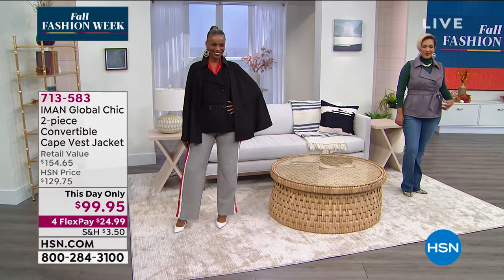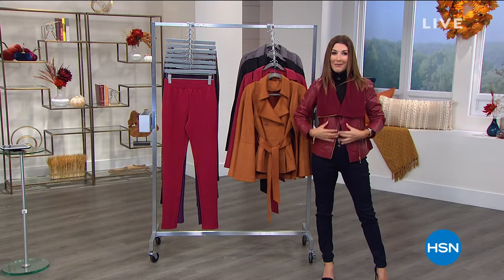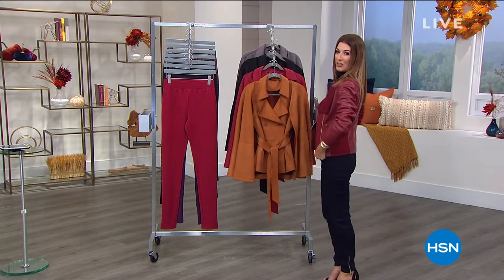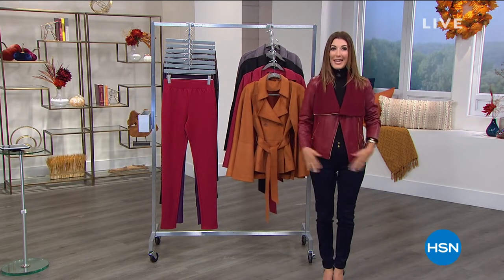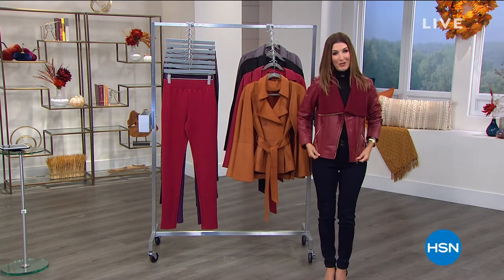That's just one of our great, fun and fabulous looks coming up in our two-hour show. But let's make sure everyone gets a chance to shop our best value of the day — it's lamb leather. You've never seen anything like it.